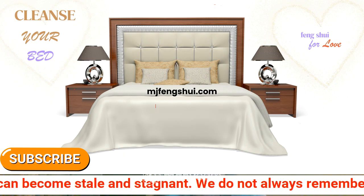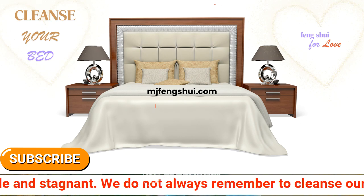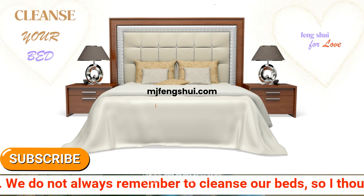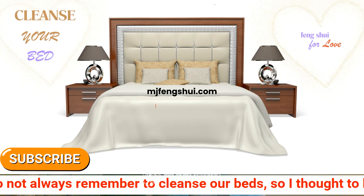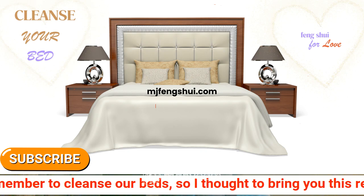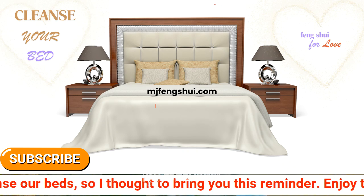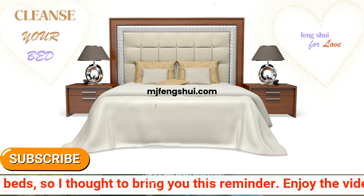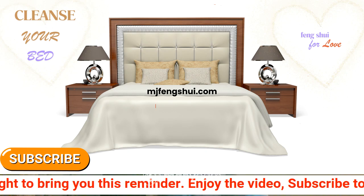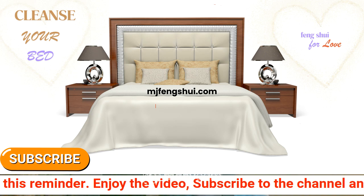If you have a rose oil or rose spray, you can spritz the mattress with that, bringing love and romance into the energy. We are setting an intention here — to bring love into your mattress. It could be love for yourself, love for your spouse or partner. You love your bed, you love a good night's sleep, you wake up energized and rejuvenated, ready to start the day with happiness and gratitude.